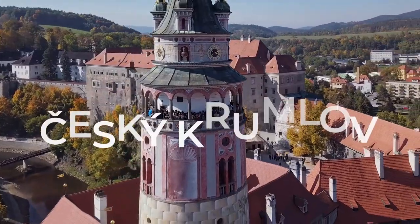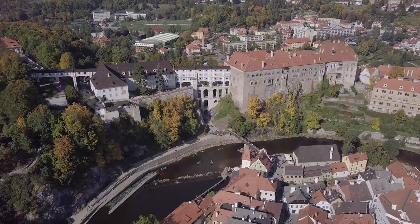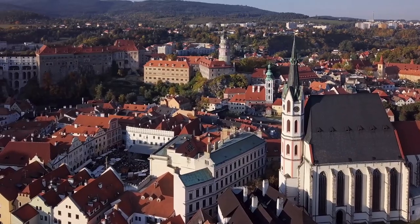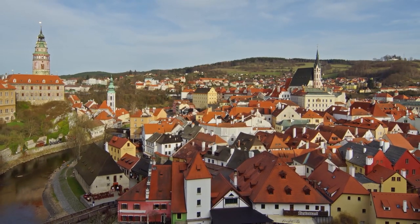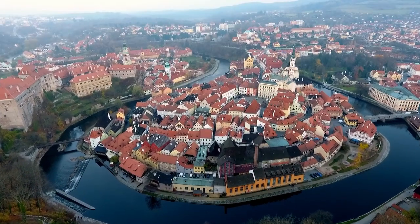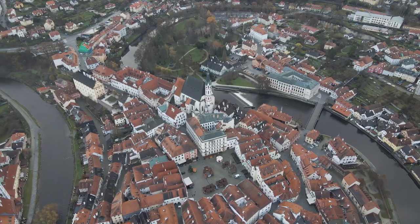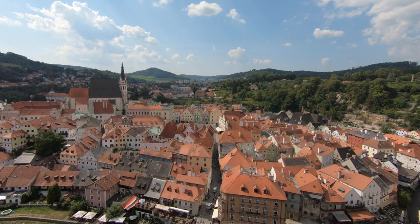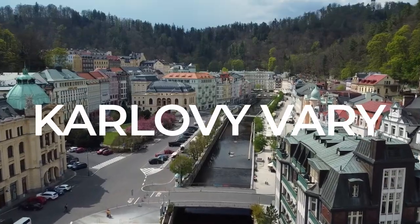Český Krumlov: Bohemian beauty on the Vltava River. Český Krumlov, a UNESCO World Heritage Site, is a charming town nestled along the winding Vltava River. The town's centerpiece is Český Krumlov Castle, a medieval masterpiece with beautifully landscaped gardens. Wander through the maze of medieval streets, explore the castle museum, and enjoy the town's bohemian atmosphere.